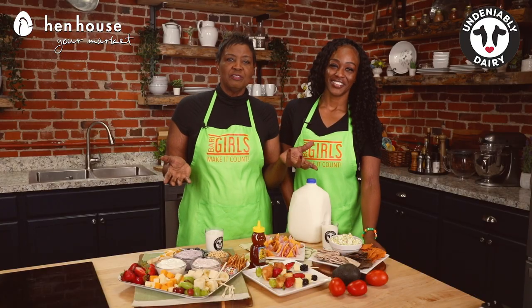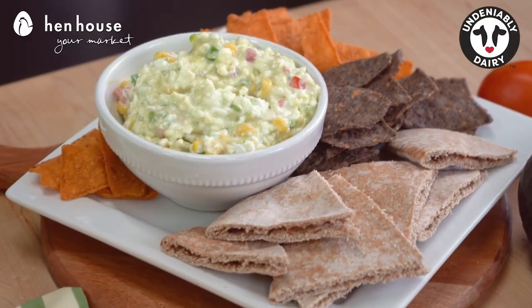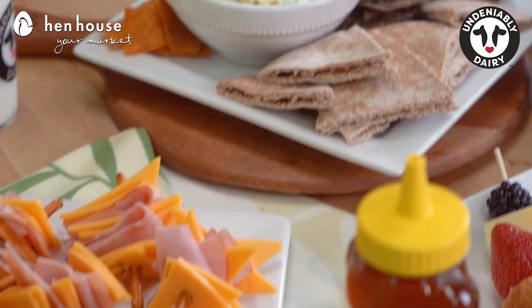Think about all the other benefits that dairy provides our bodies. It promotes healthy bones and strong teeth, and it gives high doses of vitamin D and calcium. We know we need that calcium. Now let's talk about this snack board.